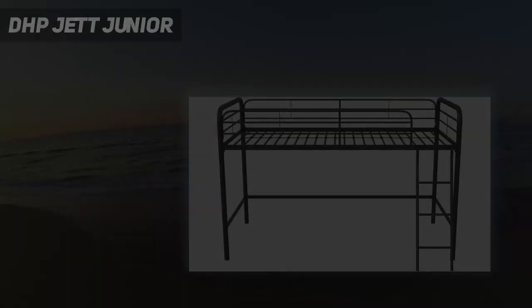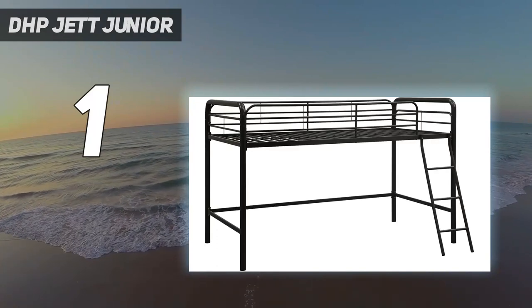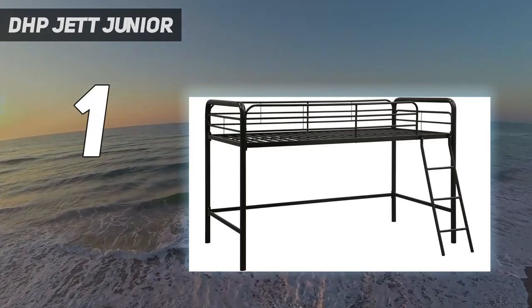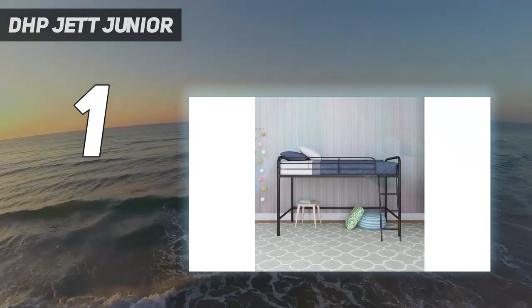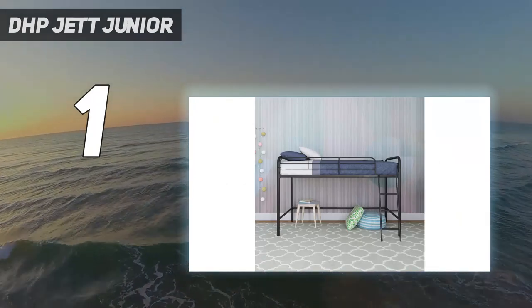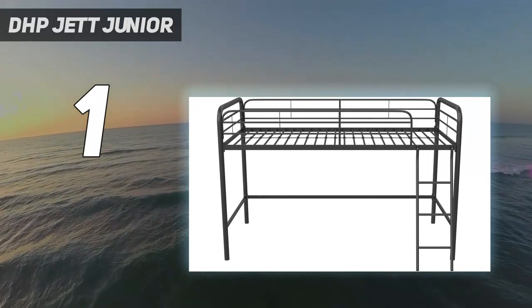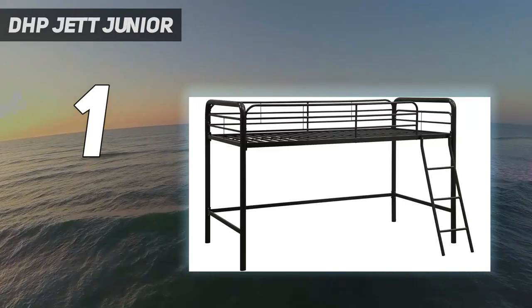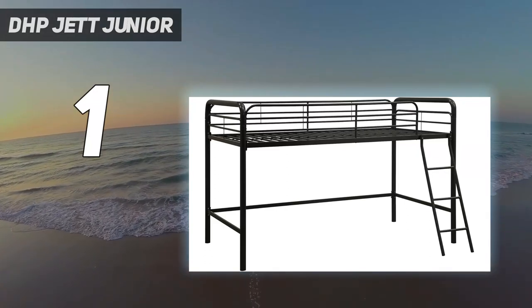And number 1: DHP Jet Junior. DHP's Jet Junior Metal Loft Bed is a worthy consideration if you're looking for a lofted bed without breaking the bank. Its metal construction is sturdy, durable, and compact, with curved corners that add a bit of softness and safety to the silhouette. The three-rung ladder is angled and the guardrail goes around all four sides, making it a safer ascent and sleep for all.